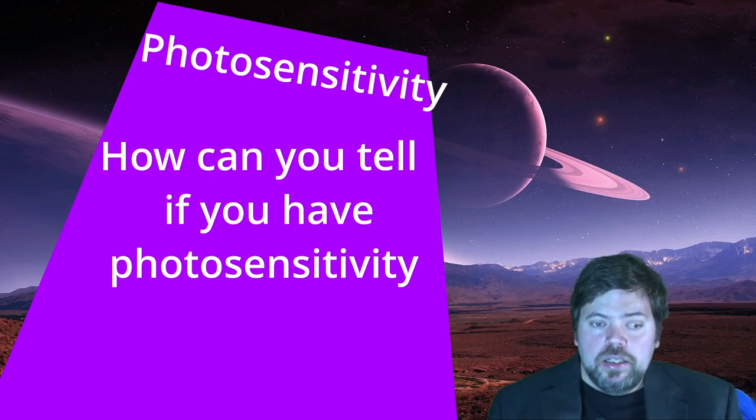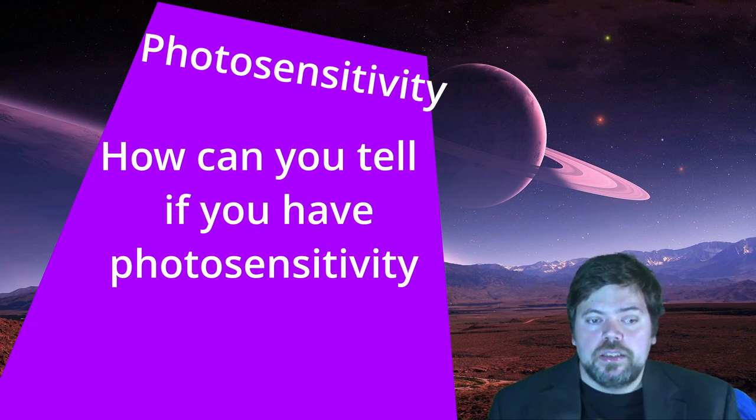How can you tell if you have photosensitivity epilepsy? The common way is to get a special EEG test. You have electrodes hooked up all over your head. You look into a TV or a monitor and are tested with flashing light at different speeds. If it's between 3 to 300 hertz of flashing light per second, that could trigger a seizure.